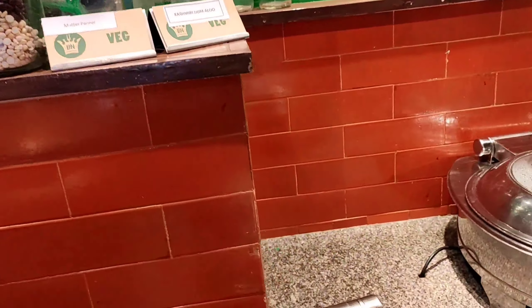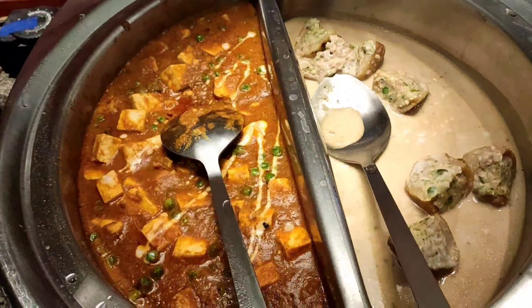In the background you can see the veg menu starting from the soup, and they have rice, paneer, dal, koftas — everything. Whatever you think of, they have it in their menu. Just check it out.